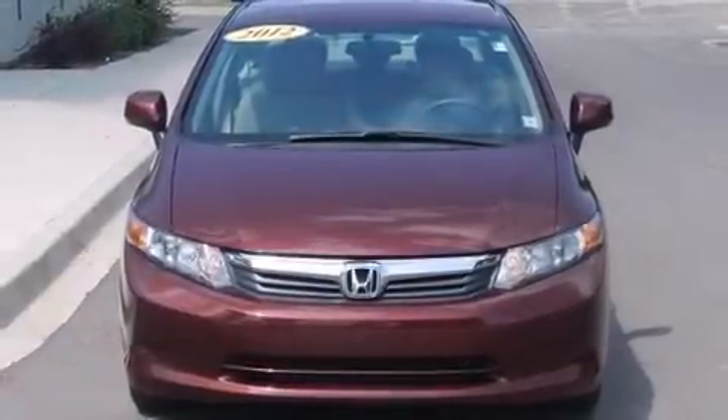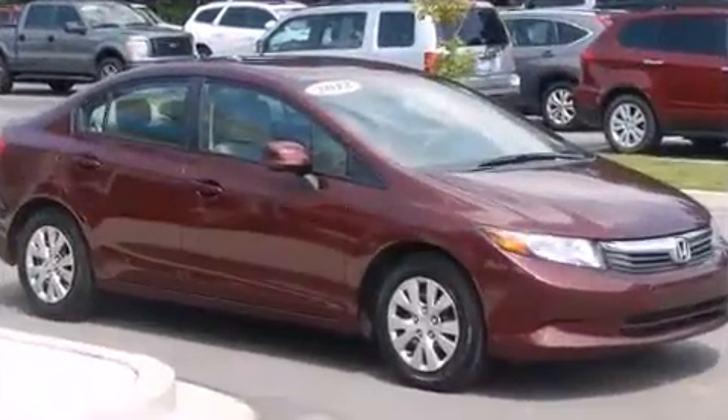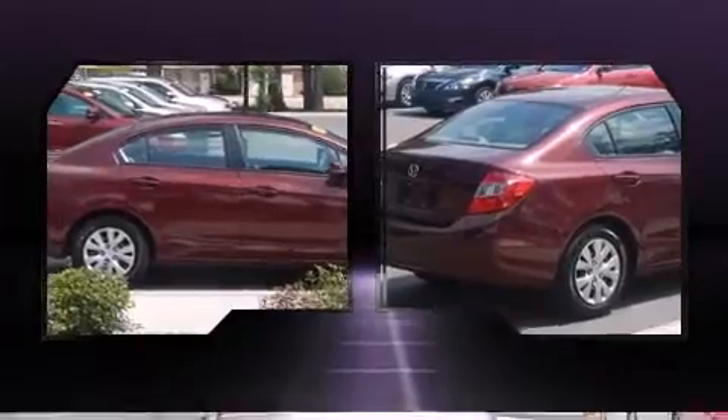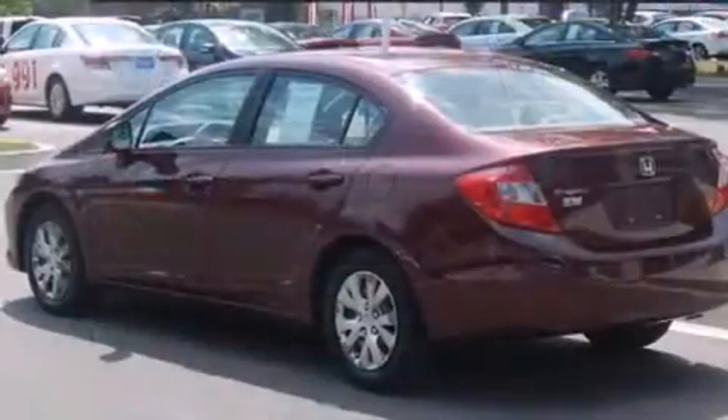Experience driving perfection in the 2012 Honda Civic. This four-door, five-passenger sedan has fewer than 30,000 miles. It features an automatic transmission, front-wheel drive, and a 1.8-liter four-cylinder engine — all of the premium features expected of a Honda.